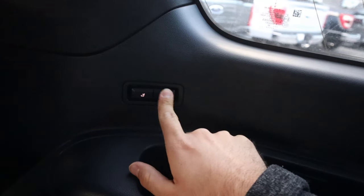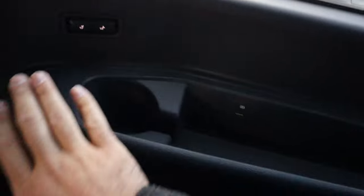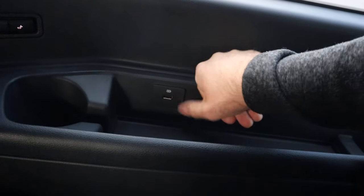Headroom is also really good back here. We get some nice amenities for the third row — there's a control to recline my seat, storage space, and a USB port.